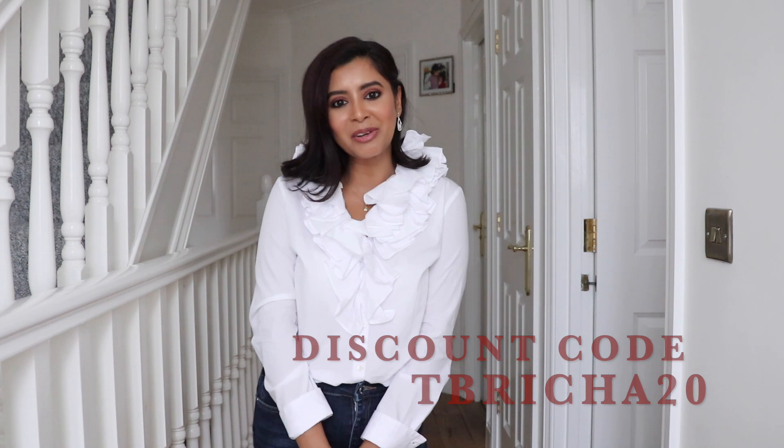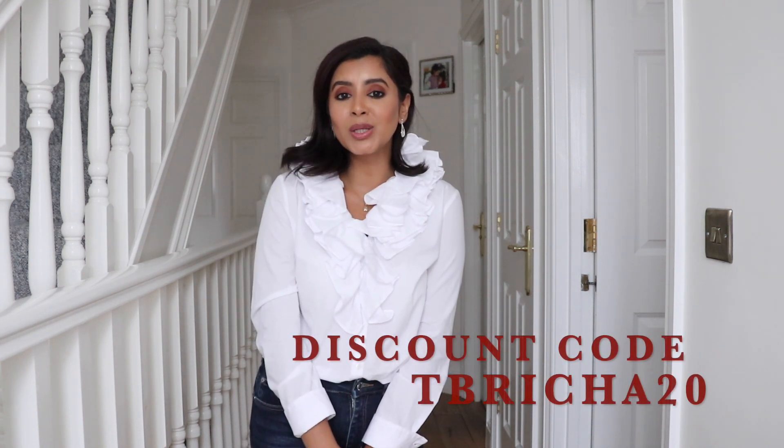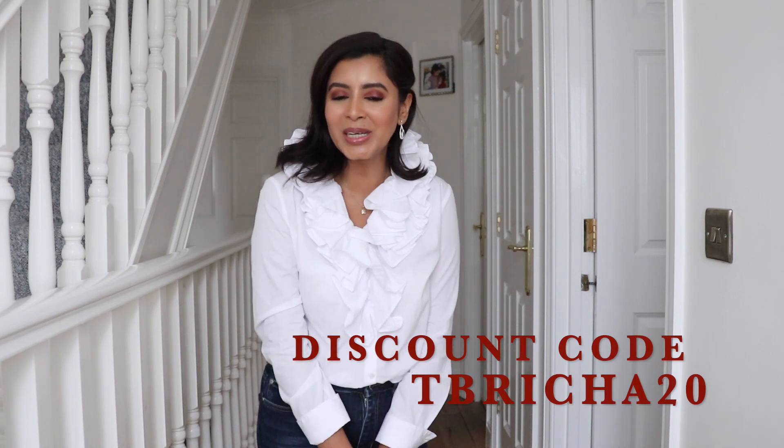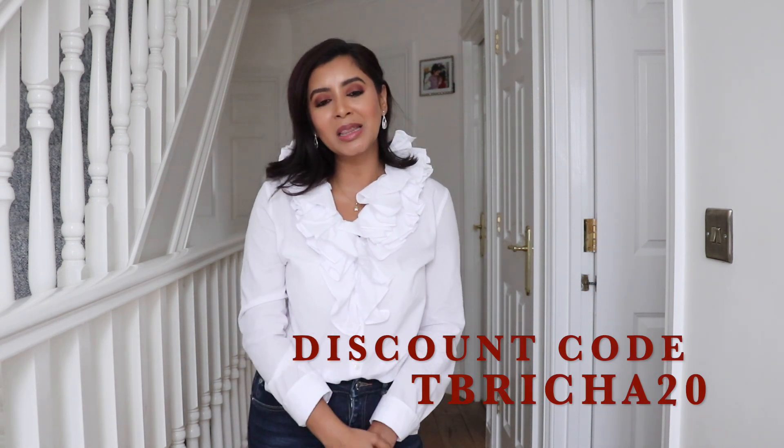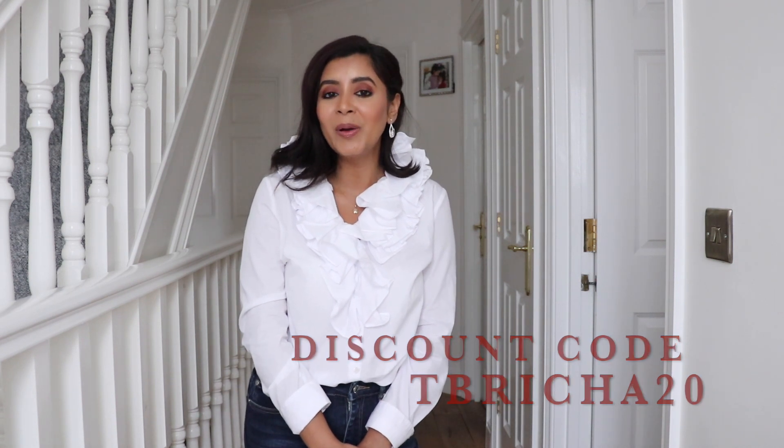Teddy Blake have been very generous and have offered a discount code — TBricha20 — for all my viewers. Do go and check them out; everything will be linked in the description box down below. Now let's get started with the haul!